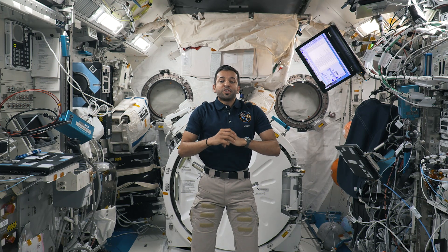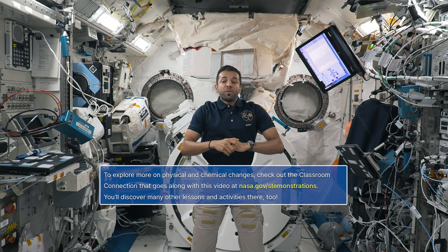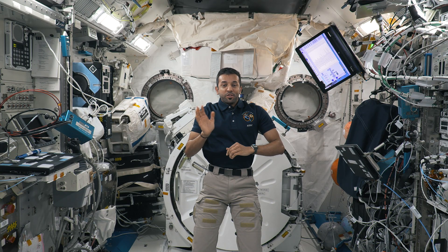Can you think of other examples of physical and chemical changes back on Earth? To learn more and experiment with physical and chemical changes, check out the corresponding classroom connection online. Thank you for exploring science with me today and see you soon.